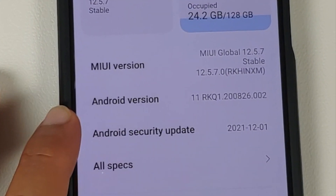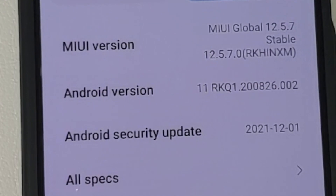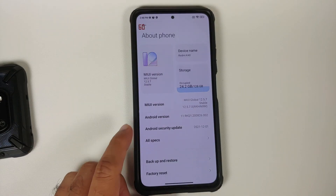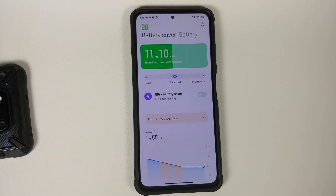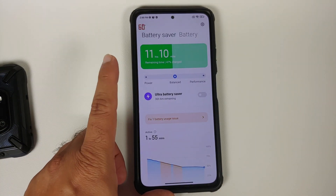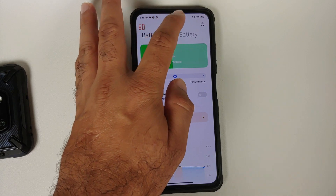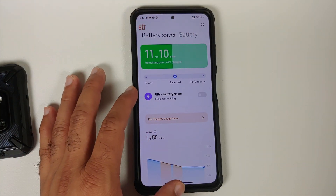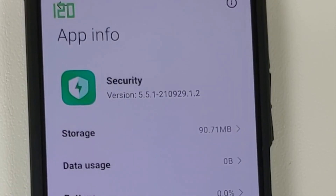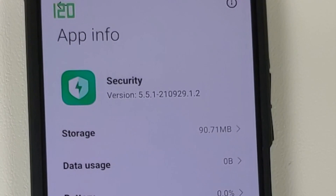The first change you'll notice is that the security patch is, quite surprisingly, from this very month — December 2021. Next, if you go into Settings and Battery, I personally have the option of battery profiles, so I can choose between Power, Balanced, and Performance. If I go into the battery section, I do not have stats about my battery. Most of you will ask how I got this feature — I just performed a clean flash of the ROM from TWRP and updated all applications.